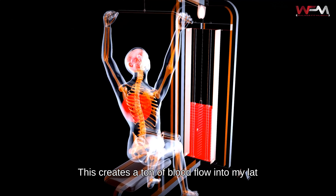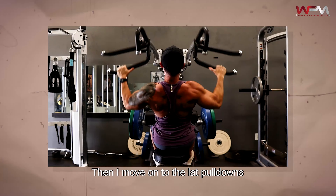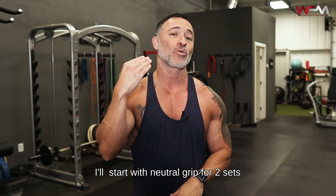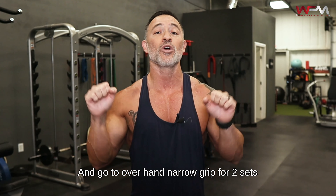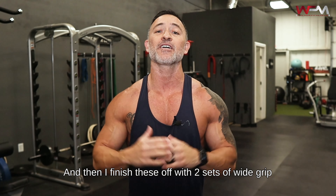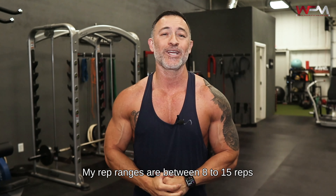After quads, I move on to calves — three sets of seated calf raises and three sets of standing calf raises. Now for Tuesday, I have a full chest workout and also touch up on triceps and medial delts. Tuesday is a touch-up day where I do three sets of one exercise each for triceps and medial delts.